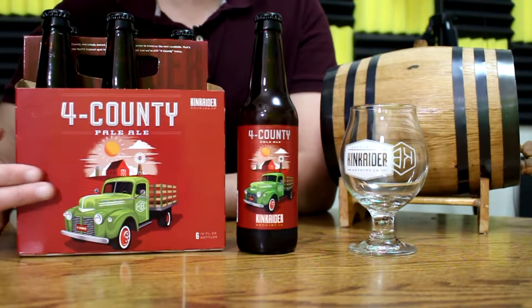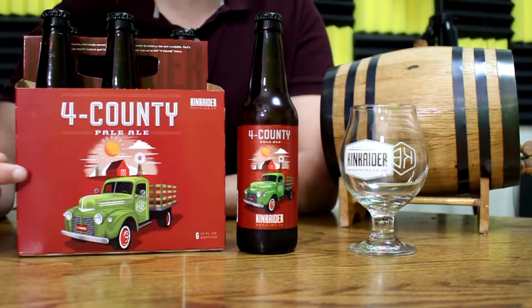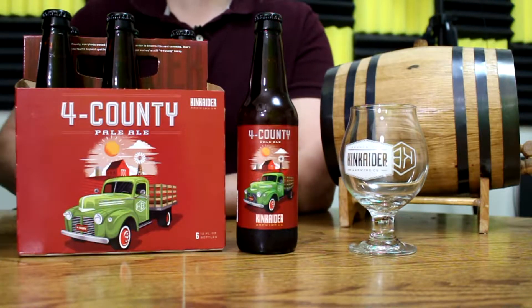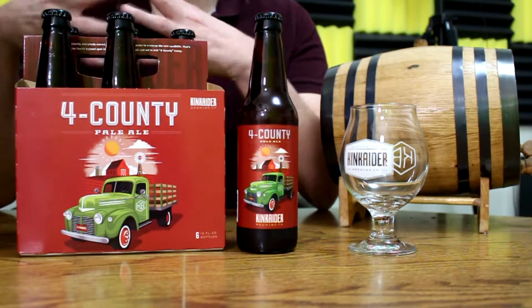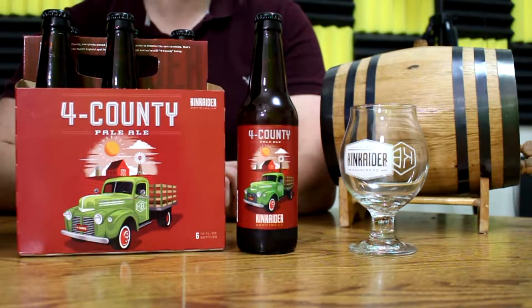The artwork is pretty damn cool and I think it's really fitting for Kincader and for this beer specifically, because what comes to my mind when I think of Four County or Custer County, Nebraska is a whole lot of country. So the barn, the windmill, the silo, and the old pickup truck — I think it really meshes well with this beer specifically and the artist did a phenomenal job with it.